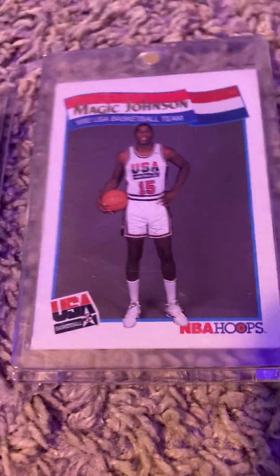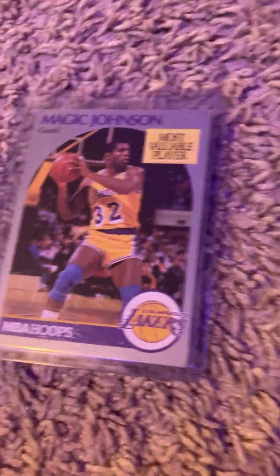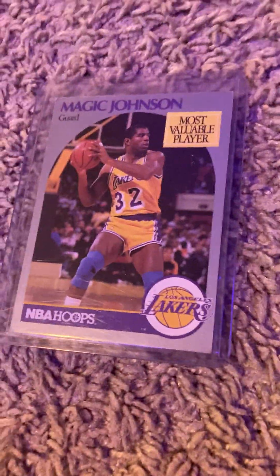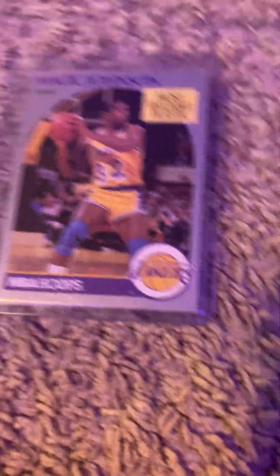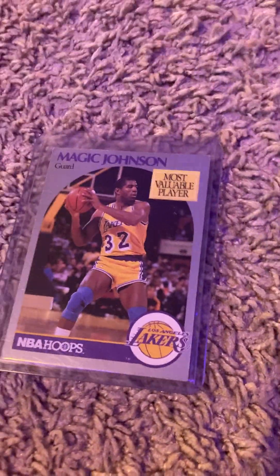We have this USA Magic Johnson — it was about $8, I bought it at a card shop. And then we have this Magic Johnson. I'm not sure of the real price because I just saw a price for like $1,100, but probably not. I saw other prices for not that expensive, so I'm just going to say it's not that expensive.